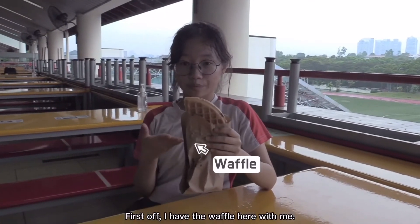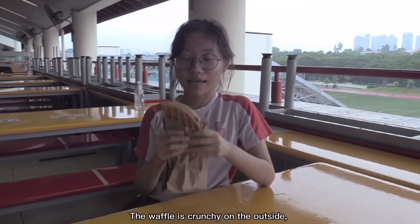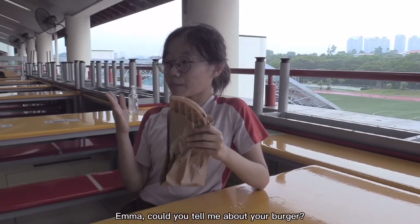First off, I have the waffle here with me. The waffle is crunchy on the outside and soft on the inside. Emma, could you tell me about your burger?